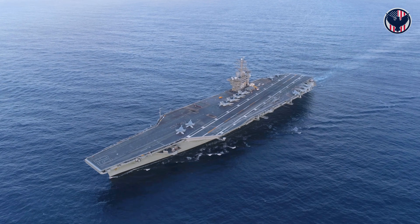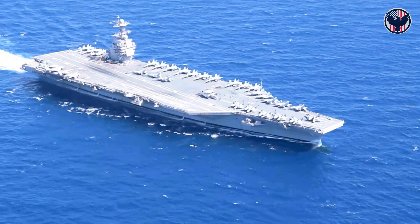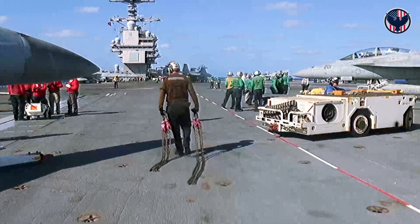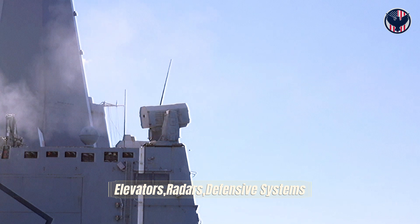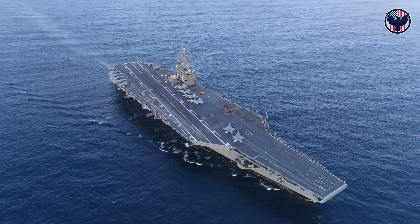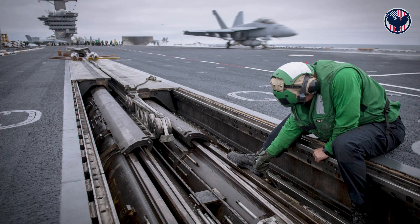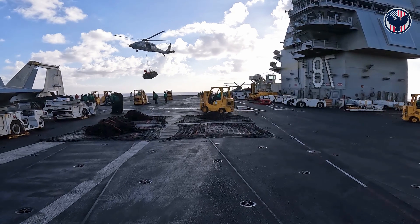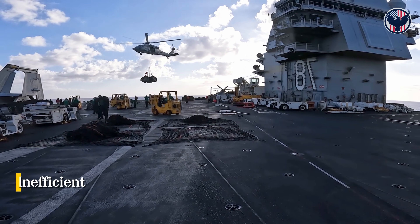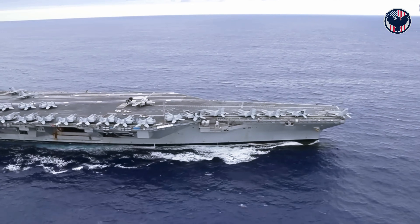So why does the Ford need all that power? The Ford isn't just a carrier — it's an all-electric warship. Everything runs on electricity: the catapults, the elevators, the radars, the defensive systems. Traditional carriers like the Nimitz used steam catapults — massive boilers generating steam under pressure, miles of pipes threading through the ship, heat exchangers, regulators, maintenance teams working around the clock — and it's 95% inefficient. The Ford eliminated all of it.